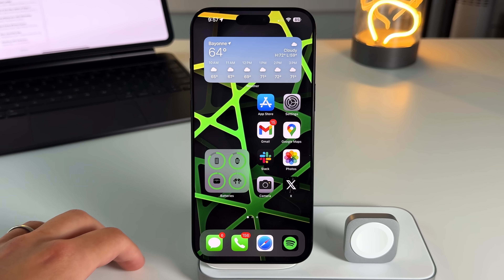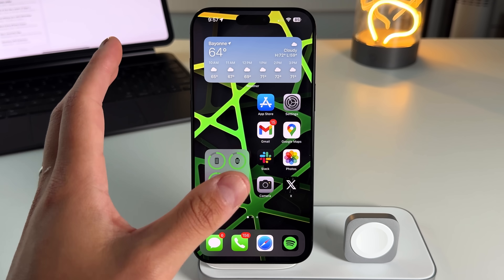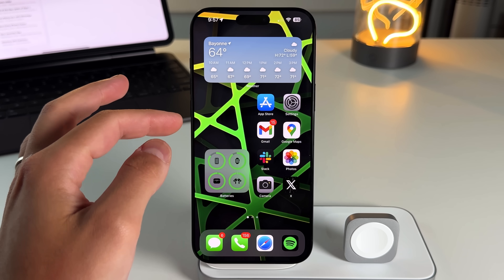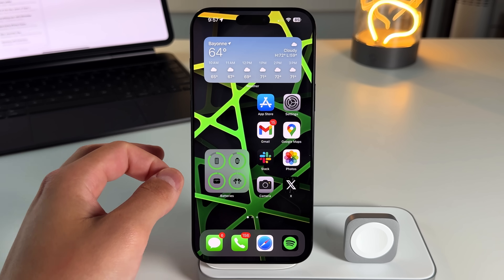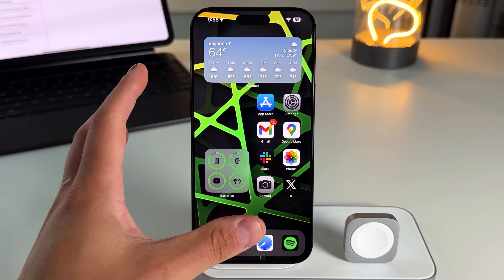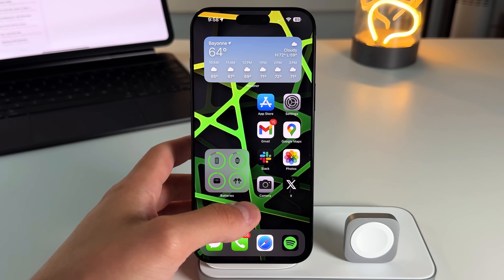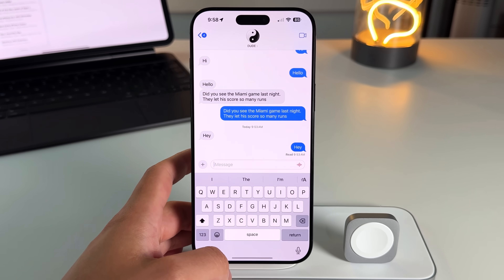Let's jump right into iMessage and everything that came with iOS 18. Keep in mind, no matter which iPhone you have running iOS 18, the Apple Intelligence features will not be part of this update. There'll be a sneak peek at the end for what's coming in 18.1, but for now let's focus on iOS 18 and open up the Messages app.